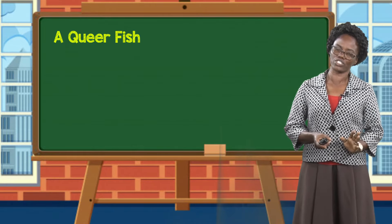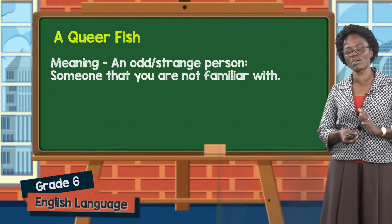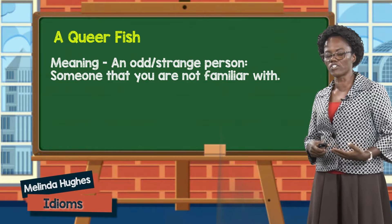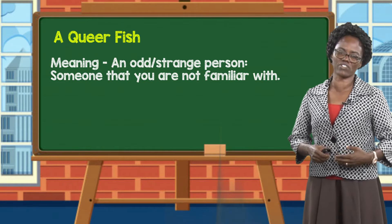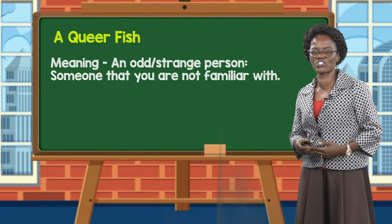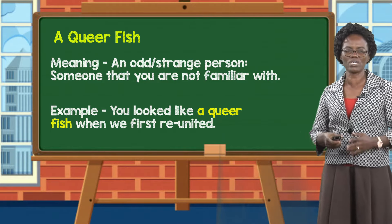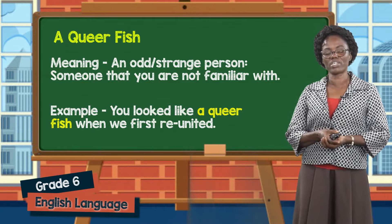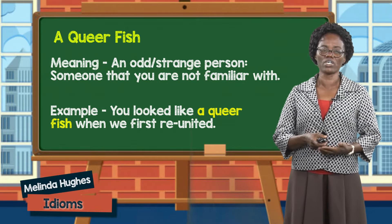Then there is another idiom: a queer fish. This simply means an odd or strange person, someone that you are not familiar with. Maybe in your street, your village, or your community there is someone who just behaves queer — the person is odd, the person behaves strangely. So you can say in a sentence: you looked like a queer fish when we first reunited, meaning the person appeared very strange and odd at the beginning. You can use the idiom queer fish when writing a paragraph, story, or composition where it is most appropriate.